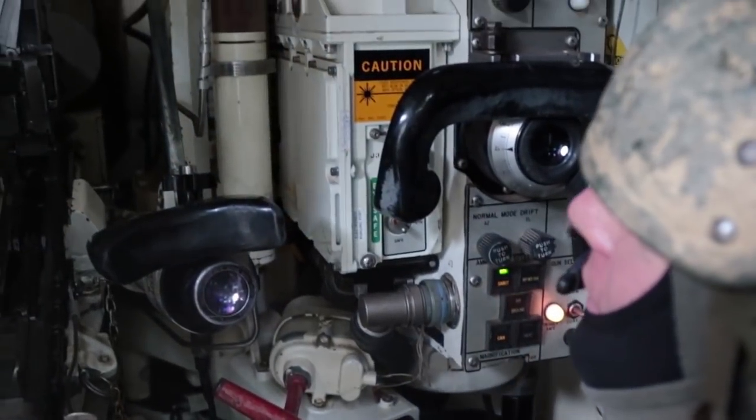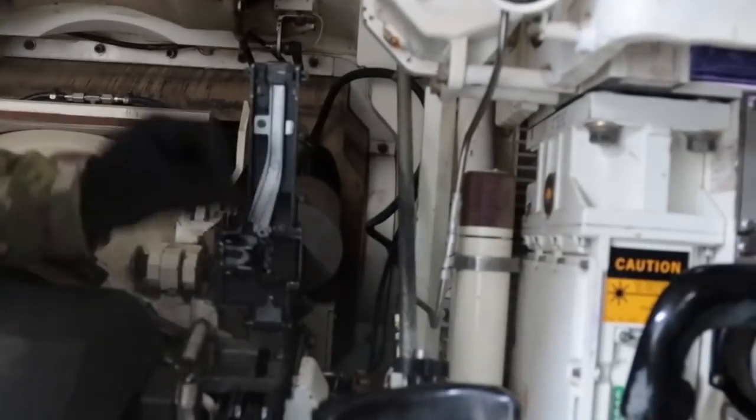Once you get done with those two up top, we hop down inside the turret where we check the breach. The breach needs to be open — make sure there's no main gun rounds inside. The gunner, who's sitting to the bottom right of the turret, has his selector switch in safe.